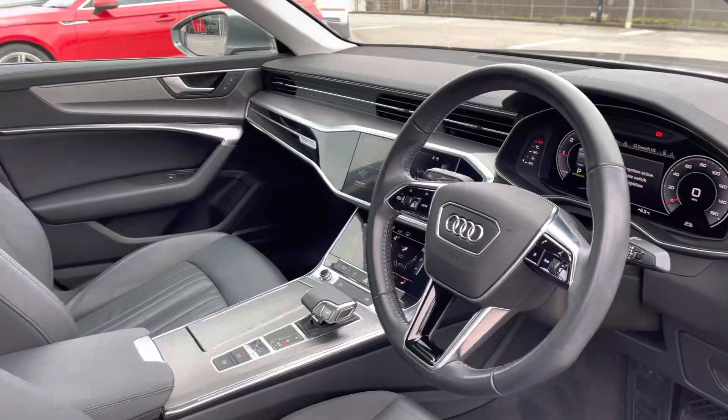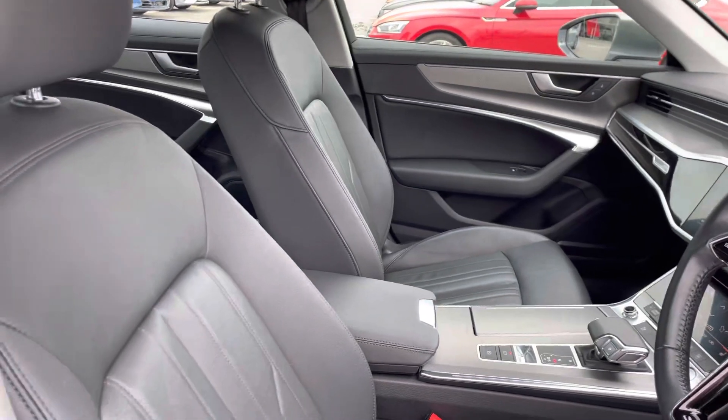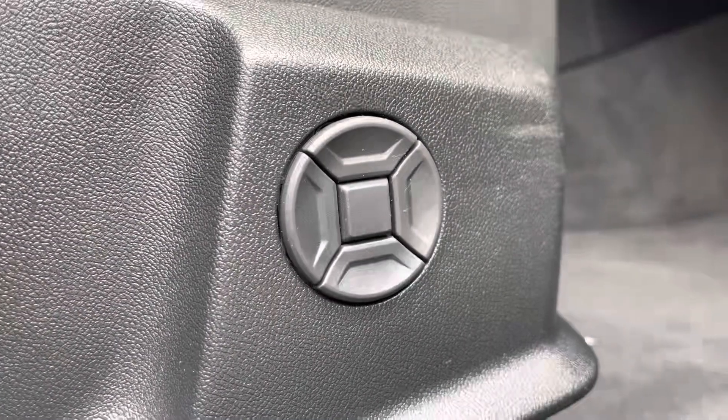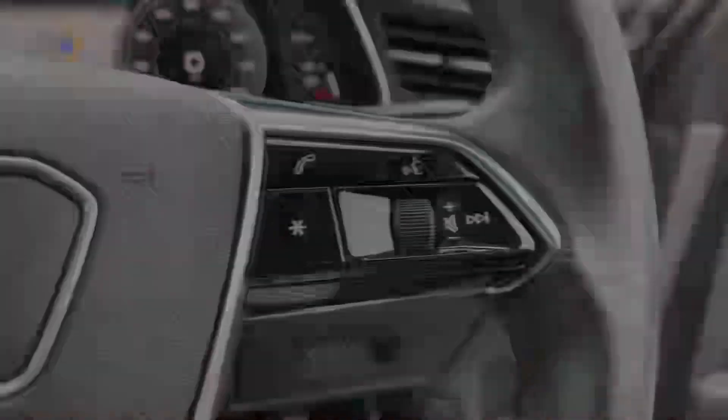Taking a look at the driver's side, we have the multi-functional steering wheel, the stunning inlays in gloss as well as the full leather front seats. There's also 4-way electric lumbar support to create that perfect posture for you, as well as the Bang & Olufsen sound system completely transforming your in-car entertainment.